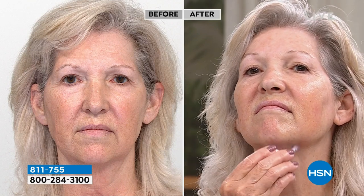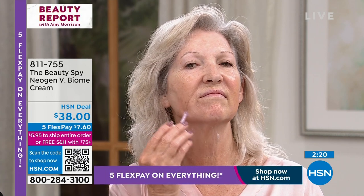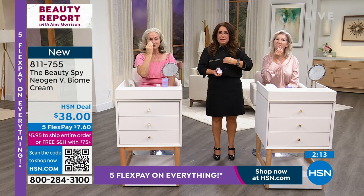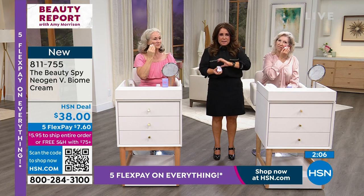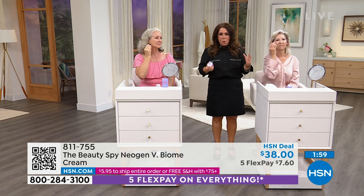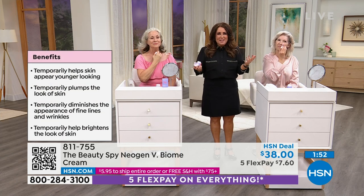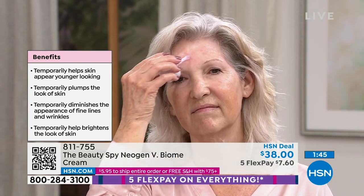For those who don't know Neogen — they're literally sold in the biggest, most incredible department stores around the globe, even at your favorite makeup stores. But this product is exclusive to us at HSN. The scientists at Neogen said we need to get it where it needs to go, so they created their own nano-encapsulated technology called V-Biome — patented — which is why it's become so popular on TikTok.